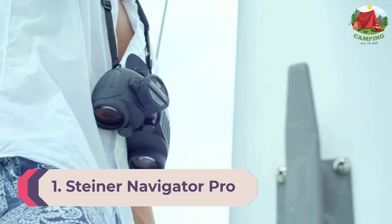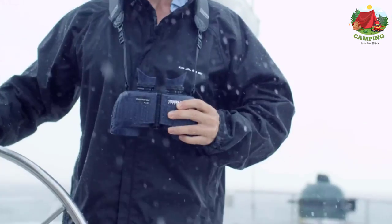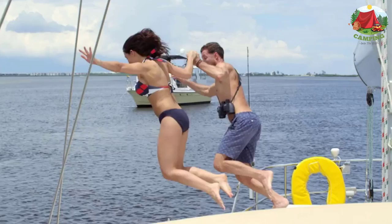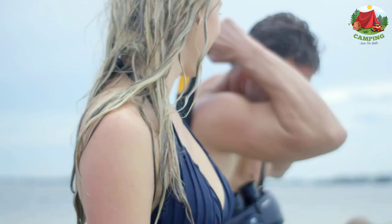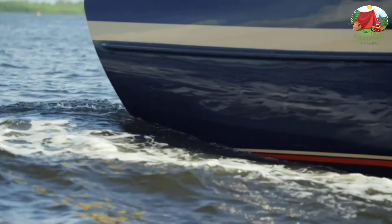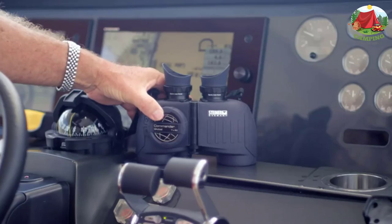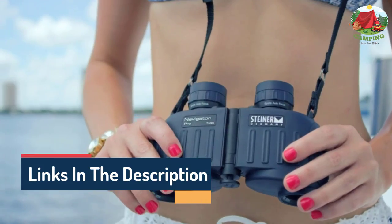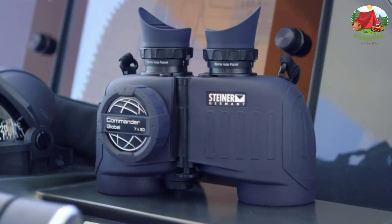Number 1: Steiner Navigator Pro 7x50 Marine Binocular. Steiner is a trusted name in optics, and the Navigator Pro is no exception — sturdy and waterproof up to a submersion depth of 16 feet. The convenient autofocus system saves time while navigating and sightseeing; once set, it maintains focus without further adjustment. Housed in Macrolon and coated in rubber armoring, it boasts impact resistance up to 11 G's. The Steiner Navigator Pro is also fog-proof and nitrogen-purged.